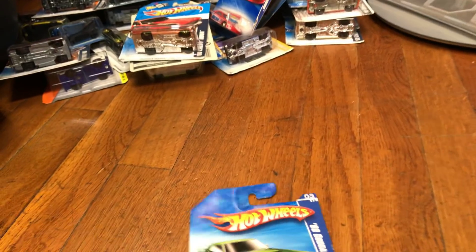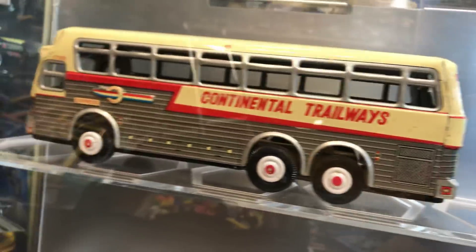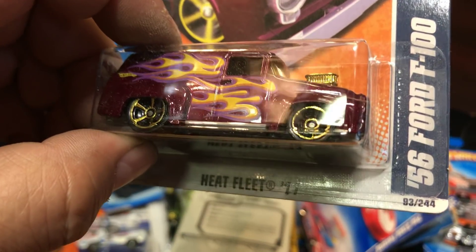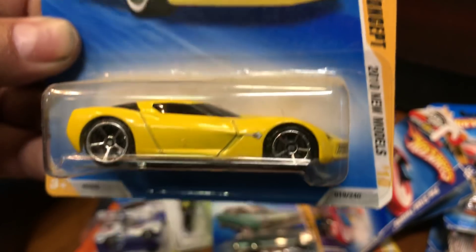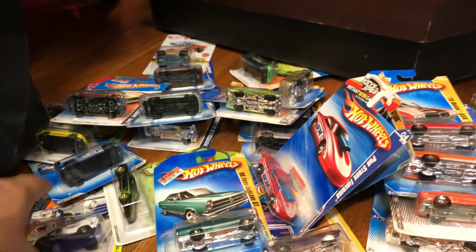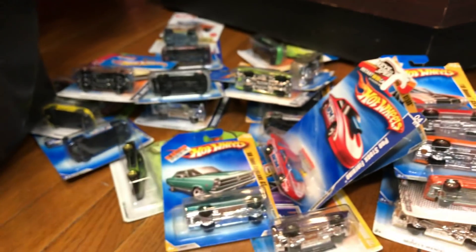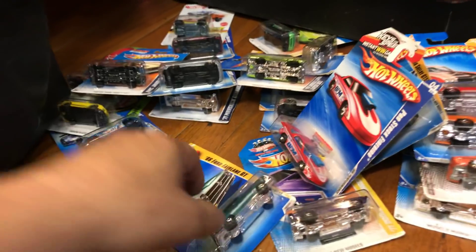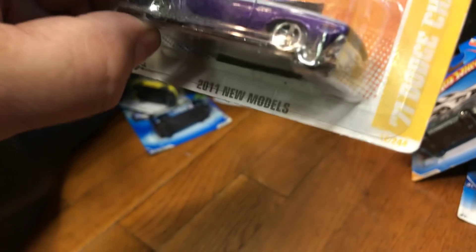Here we have an AMC Javelin AMX in green, a '69 Chevy Corvette ZL-1 in blue, and a '69 Cougar Eliminator. Here we have a '66 Chevy Nova, a '56 Ford F100, and a '09 Corvette Stingray Concept car — futuristic! Here we have a Matchbox '66 Dodge A100, a Clover Car C6 Corvette, a '66 Ford Fairlane GT, and a Pro Stock Firebird ready to race. Here we have a '71 Dodge Challenger in purple.